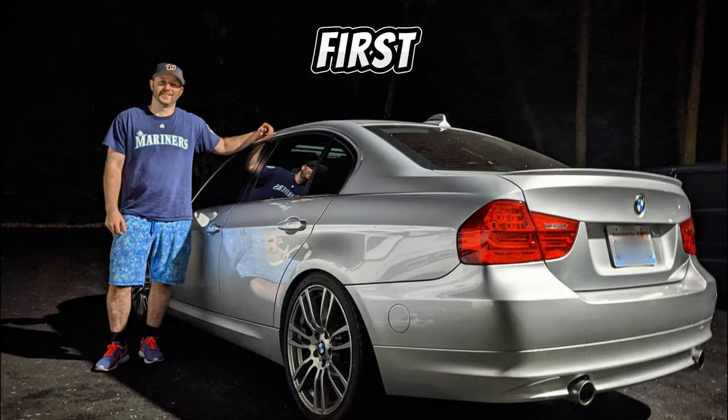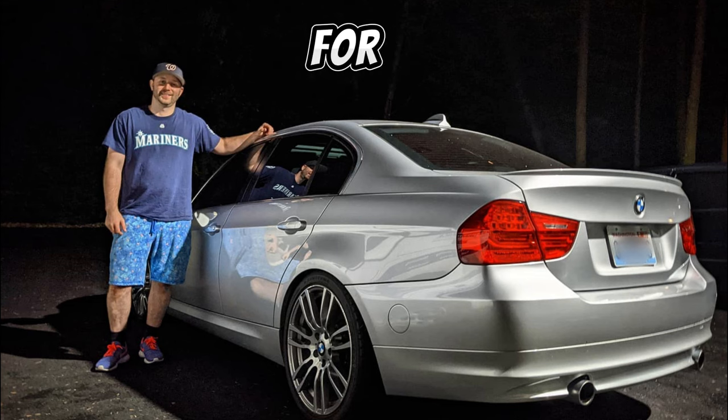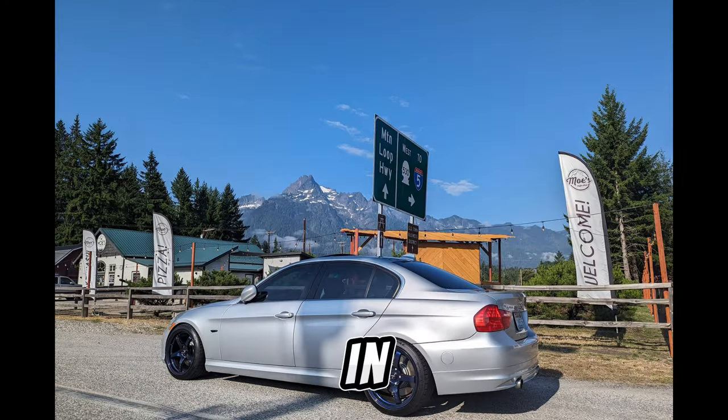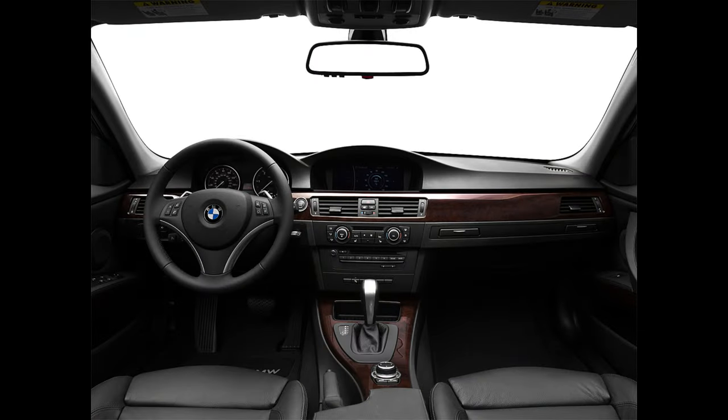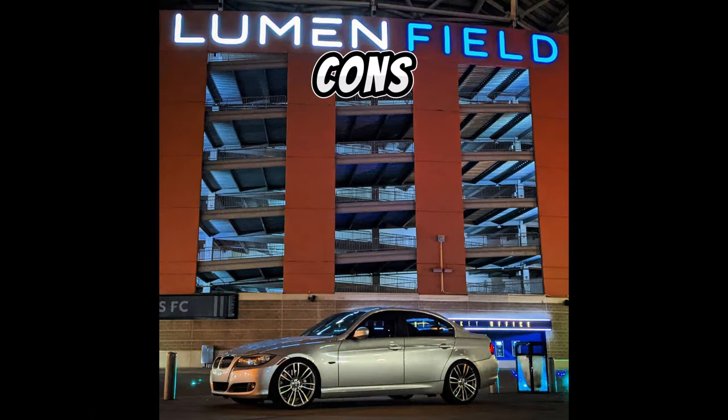This is actually a picture of the first day that I owned this vehicle. Right now, I've roughly owned it for two and a half years. In this video, I'll go over the pros and cons of owning a 335D. Although there are not very many cons, there are some things to watch out for, and I will go over them.